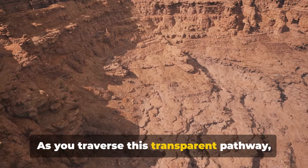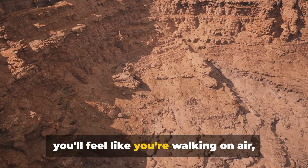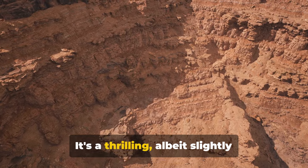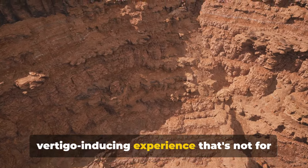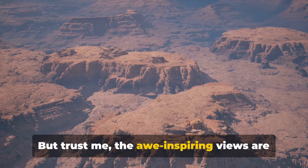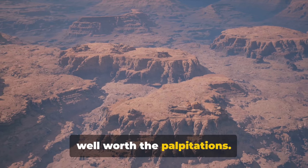As you traverse this transparent pathway, you'll feel like you're walking on air with the mighty canyon unfolding beneath your feet. It's a thrilling, albeit slightly vertigo-inducing experience that's not for the faint-hearted. But trust me, the awe-inspiring views are well worth the palpitations.